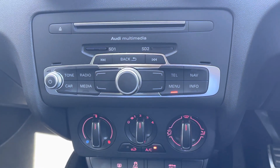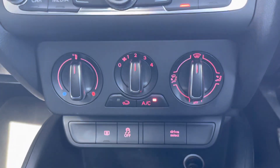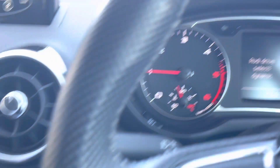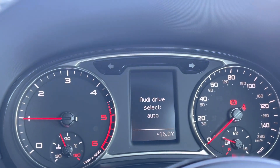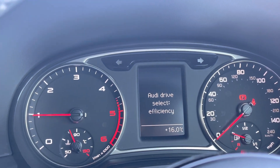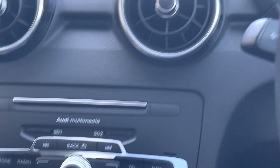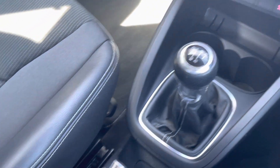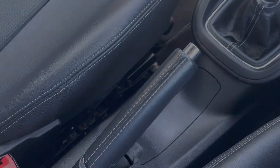Moving down now, and we can see the car's multimedia controls there, along with the really simple to use climate control system. We also have the Audi drive select button, which allows the driver to select between auto, dynamic and efficiency driving modes. Moving down, we can see the leather finish gear shifter and handbrake. For more information on this vehicle or to arrange a test drive, call us on 01270 864 430 or enquire online now.